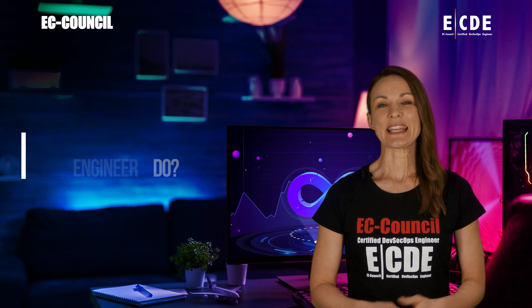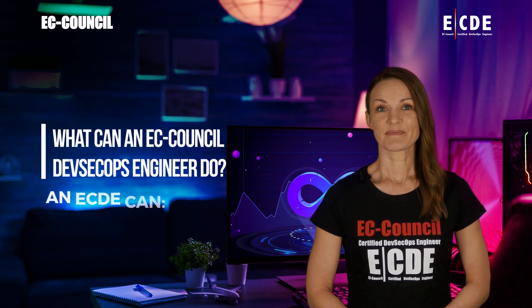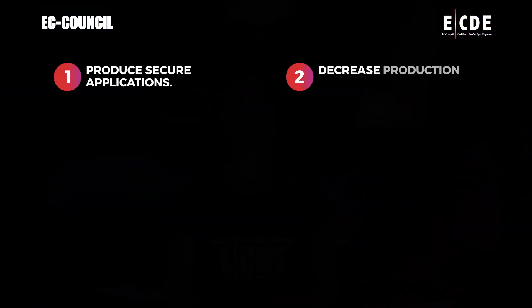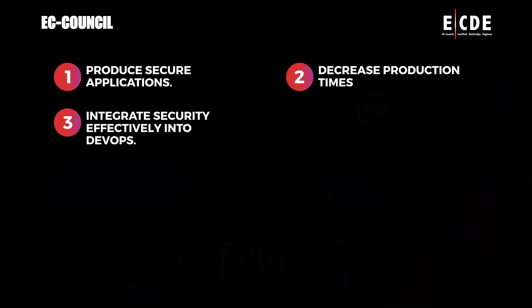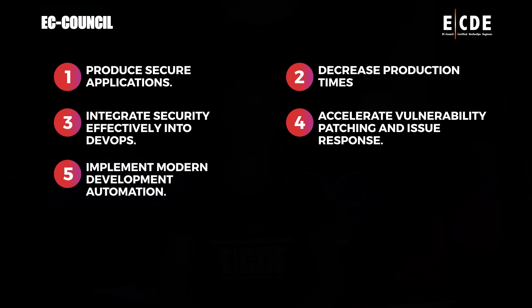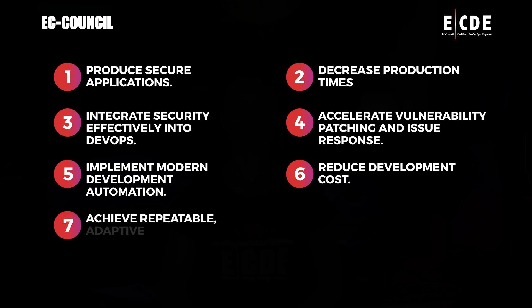What can an EC Council DevSecOps Engineer do? An ECDE can: 1) produce secure applications, 2) decrease production times, 3) integrate security effectively into DevOps, 4) accelerate vulnerability patching and issue response, 5) implement modern development automation, 6) reduce development cost, and 7) achieve repeatable adaptive processes.